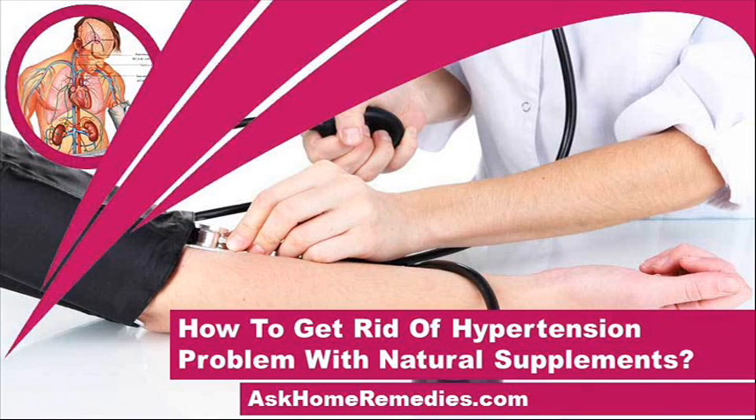Hi, I am Benton Rakan and in this video I am going to describe how to get rid of hypertension problem with natural supplements.